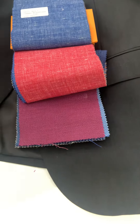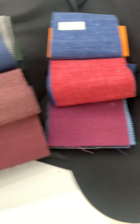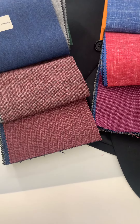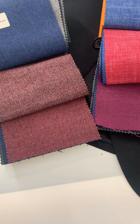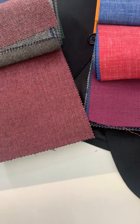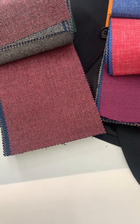Finally, for colder weather, if you want something like tweed or flannel, we have these. We have a really nice burgundy micro houndstooth weave, and in tweed we have a burgundy tweed herringbone — really popular and great for fall/winter.